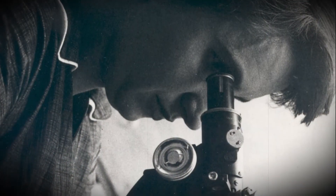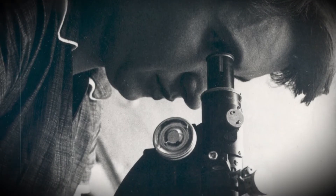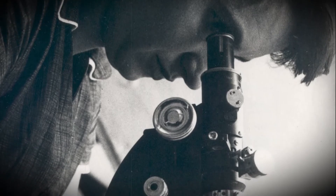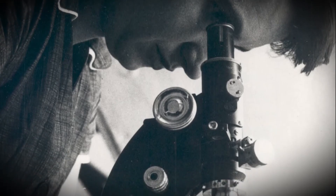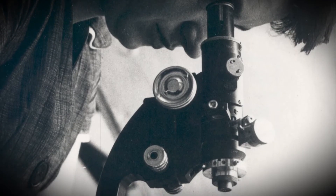The X-ray beam bounces off the subject at different angles, causing a pattern of spots on the photograph. This pattern of spots tells us about the tiny structures inside the object. These tiny structures are so small we cannot see them with our eyes or even with a microscope, so we have to use this kind of scientific method to find out.